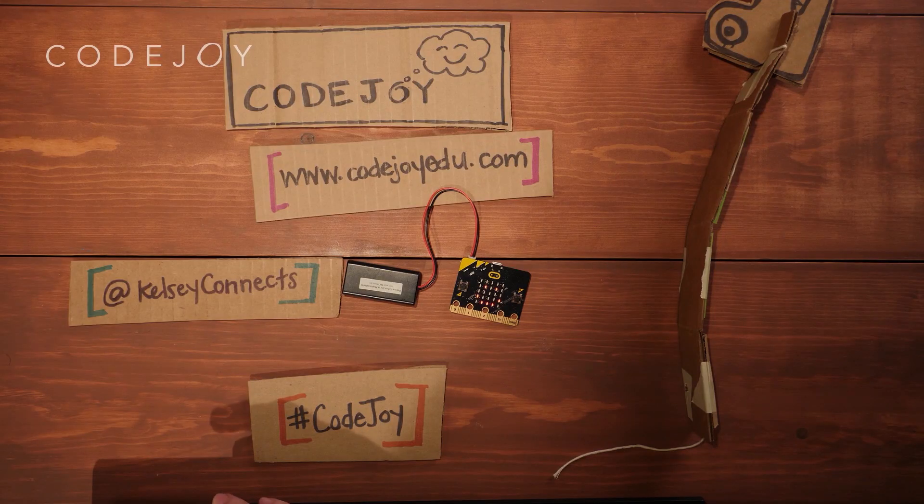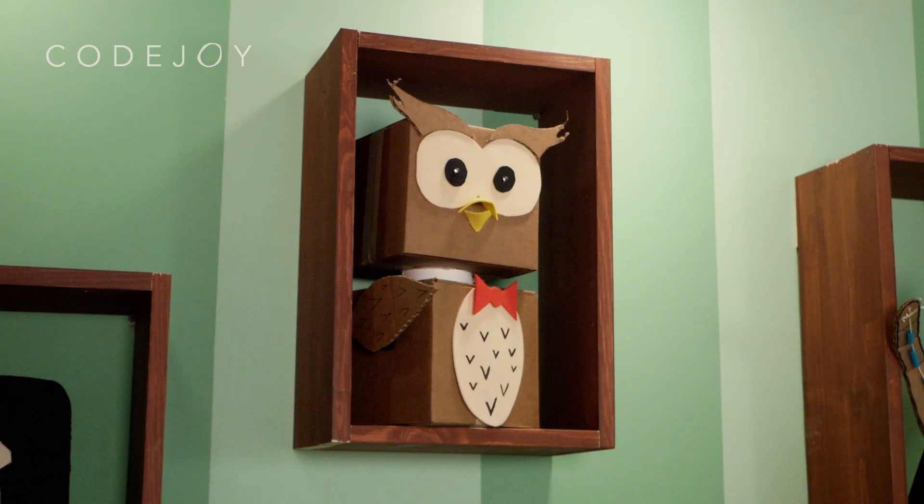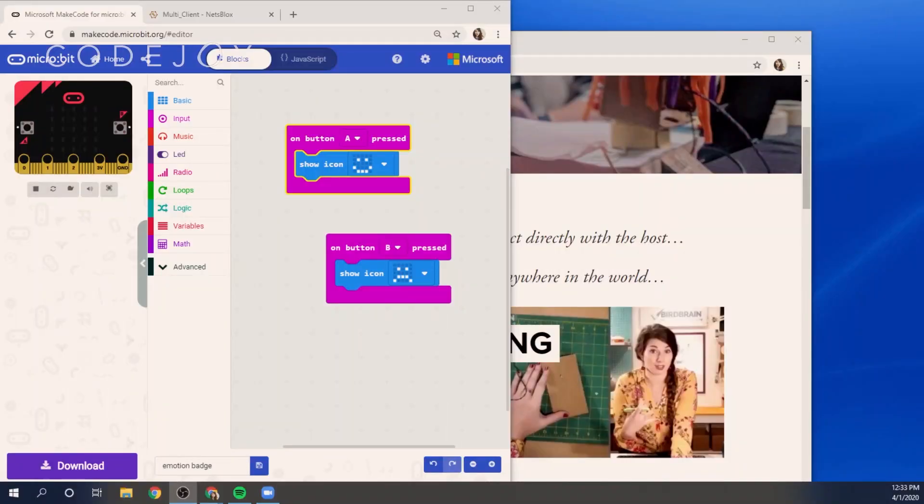We combine multiple cameras, studio quality video production, and thoughtful teaching in order to bring all kinds of learning to life in an authentic classroom experience.